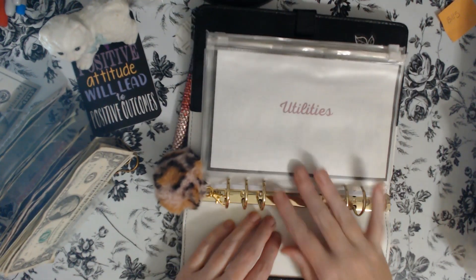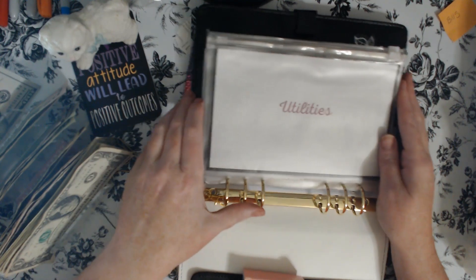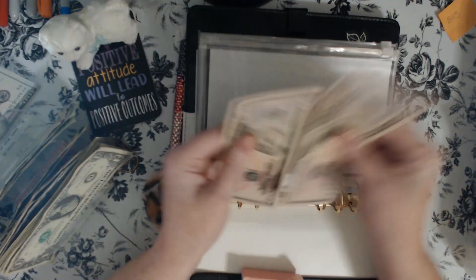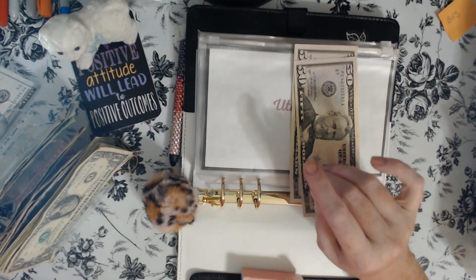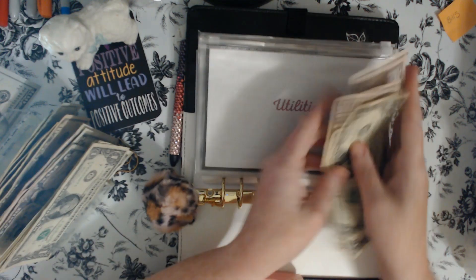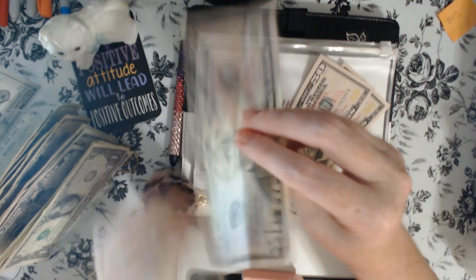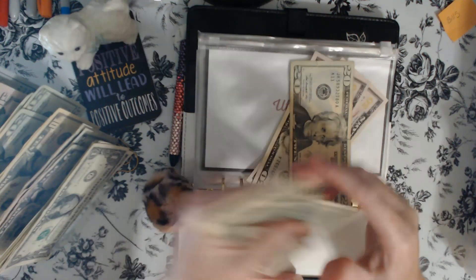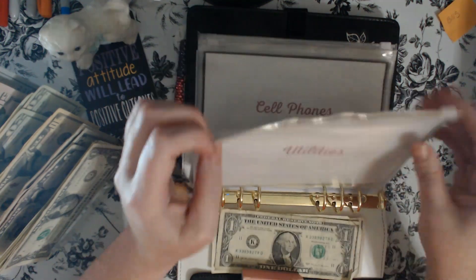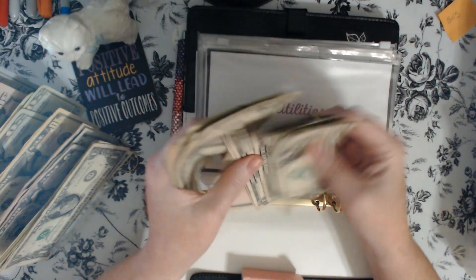Utilities is the first one. Let me use my card holder here. Utilities is getting $123, so it's going to be two 50s, a 20, and three 1s. I accidentally grabbed a 50 instead of a 20 — fixing that. So that's 50, 100, 20, and up to $123.